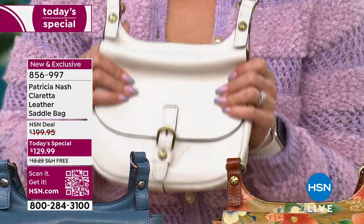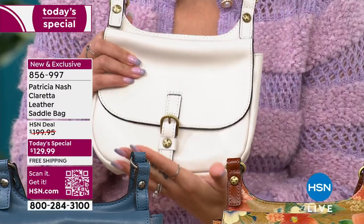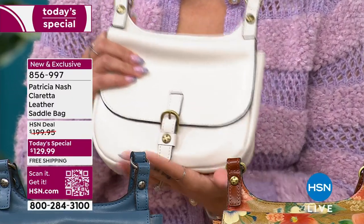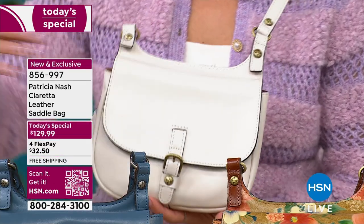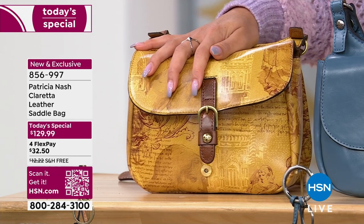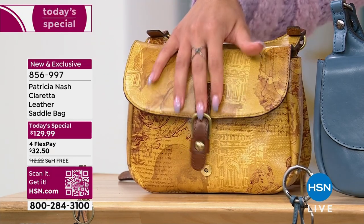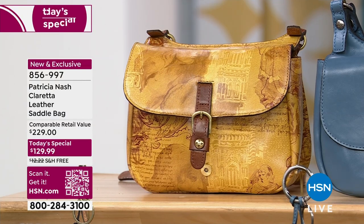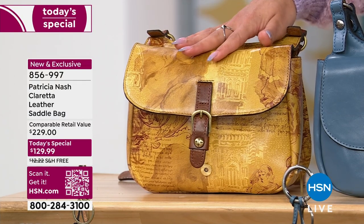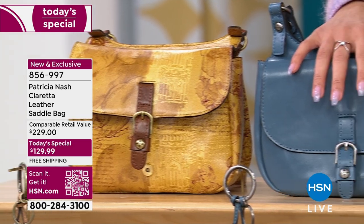I love handbags and I love shoes. I will always invest in a leather handbag, and I love that you get it at some of the best pricing we've ever done — $129 and free shipping. I want to take you across the globe and show you the Italian Sketch. I'll let Patricia Nash dive into the inspiration behind that — it's her inspiration brought by her travels and her family.